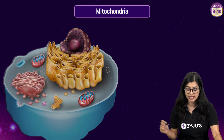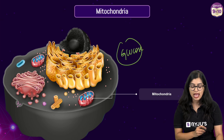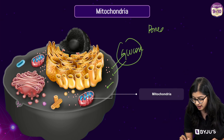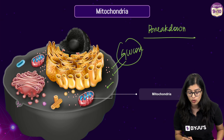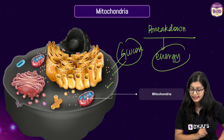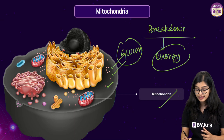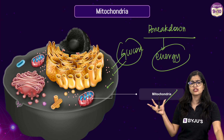Glucose is very important and is transported to the different cells of our body. The glucose finally reaches our cells, enters them, and starts to undergo breakdown. This complete breakdown of glucose to release energy is done inside the powerhouse of our cell — the mitochondria — which is why we call it the powerhouse of the cell.